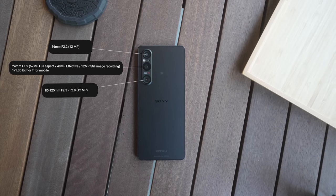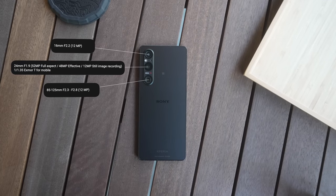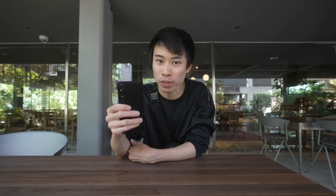So the new Xperia 1 Mark 5 has three new lenses: the 16mm f2.2, 24mm f1.9, and the 85mm to 125mm which is f2.3 to f2.8. The 24mm on this phone is the game changer and the reason why I carry this everywhere now. I used to use the Xperia Pro-i because it had the one-inch sensor. This new image sensor is called XMORE-T for mobile and it uses a new two-layer transistor pixel technology — I pretty much practiced saying that.